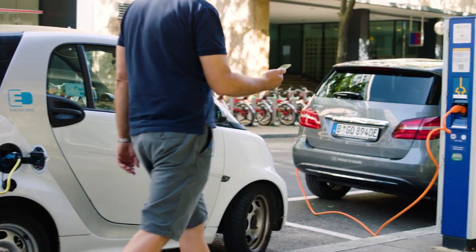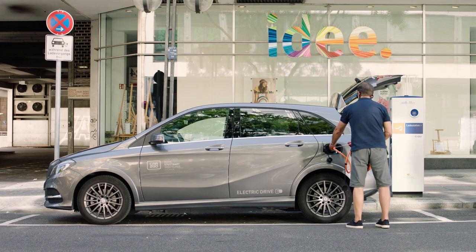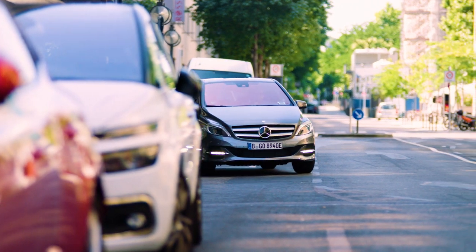You have an app on your smartphone with a map, so you reserve the car, go to the car, open it with your smartphone, unblock the car, get in, and drive electrically through the city wherever you want to go.